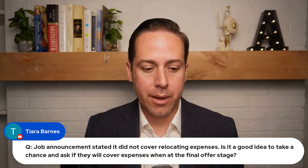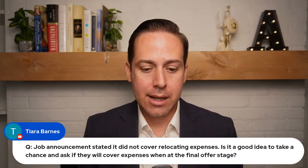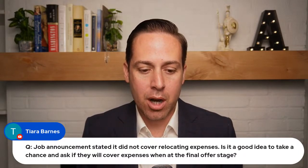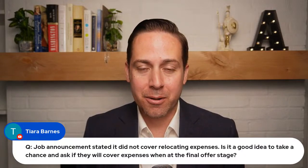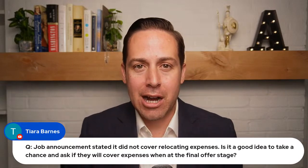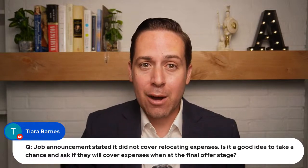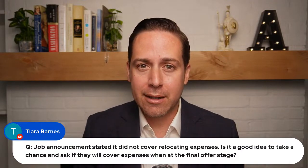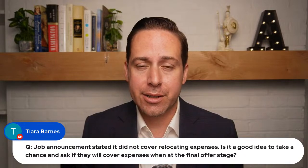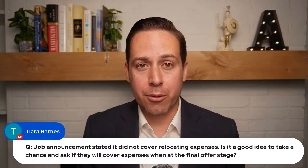A question from Tiara Barnes: a job announcement stated it does not cover relocation expenses. Is it a good idea to ask if they'll cover expenses at the final offer stage? There's a high probability they won't. If you're willing to take the job even without relocation coverage, go ahead and apply. But if you're not willing to cover your own relocation, your time is probably better spent applying to jobs that actually have relocation authorization.